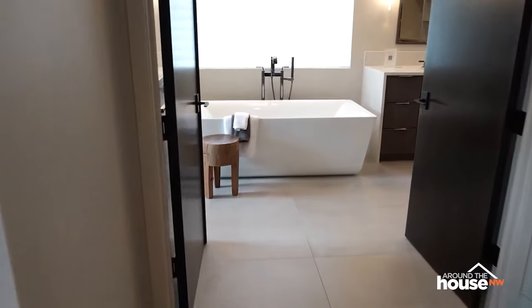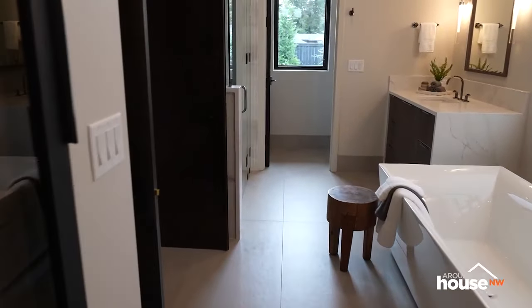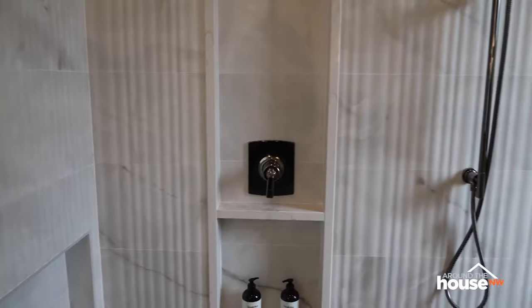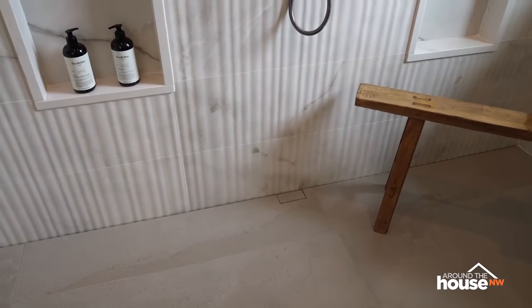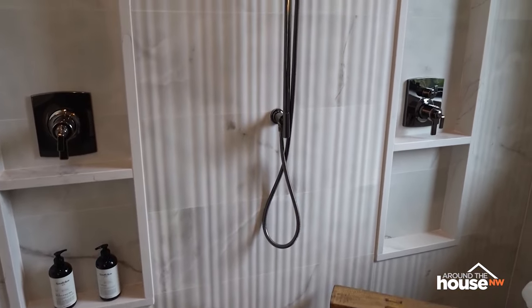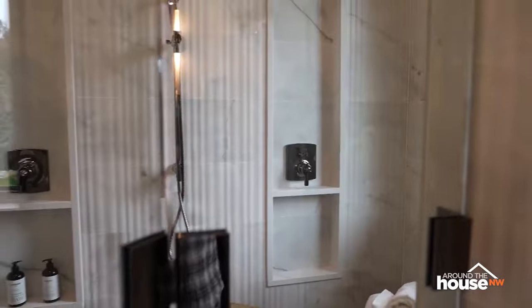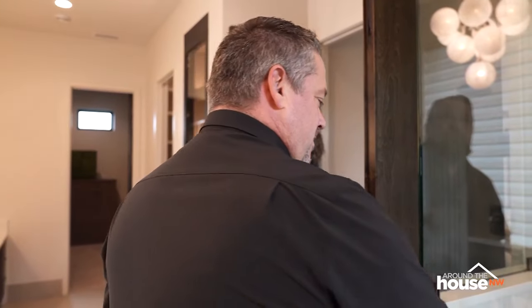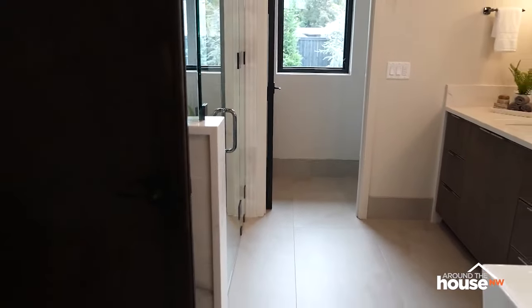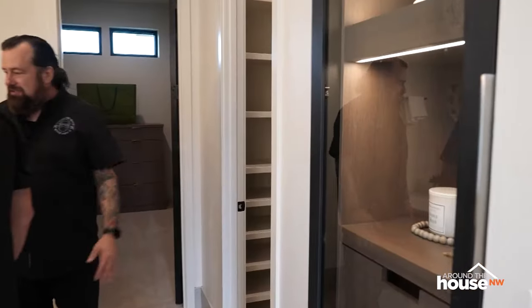Not a bad place to get ready. Beautiful cabinetry, and that tub is incredible. They really love how the shower came out — so much texture in the tile. The fixtures are recessed in niches, and there's a hidden niche down below to keep soap and everything tucked away. It's a beautiful space — the cabinets and display area for jewelry are really smart.